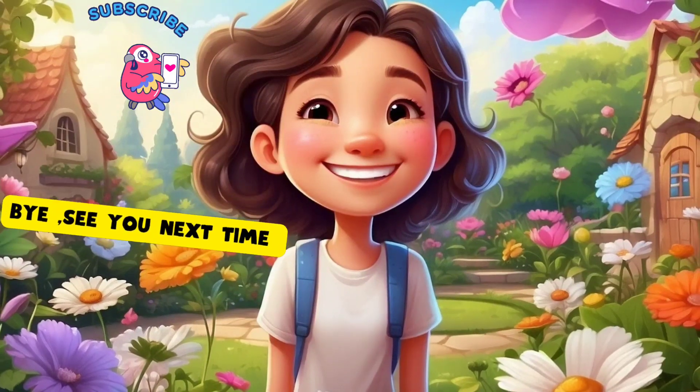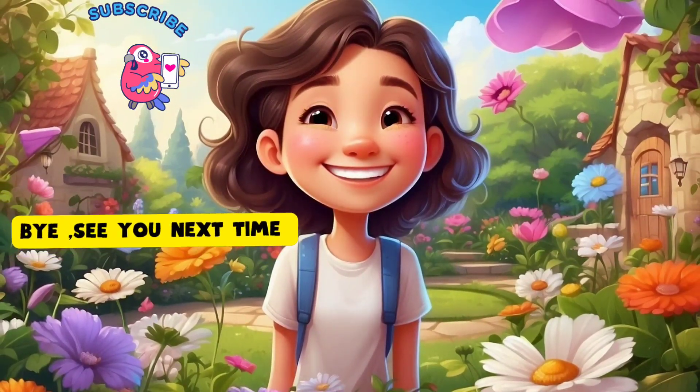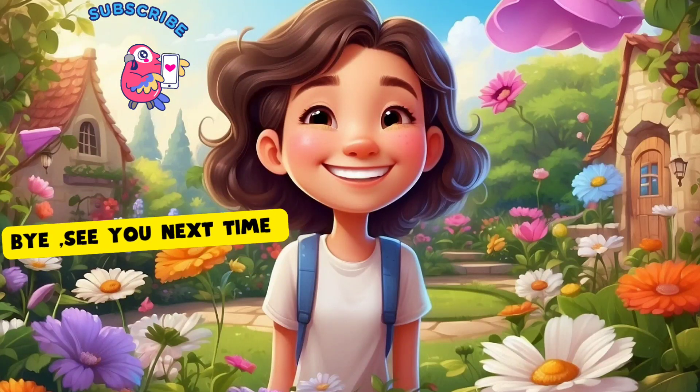And there you have it, friends. Plants are like a big team, with each part doing its special job to keep the plant happy and healthy. Isn't nature amazing? Like and subscribe for more fun adventures. See you next time. Bye-bye.